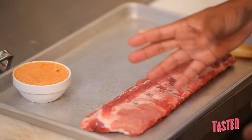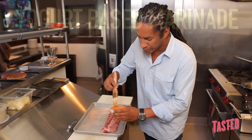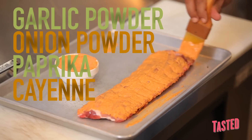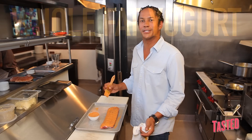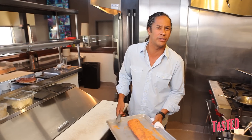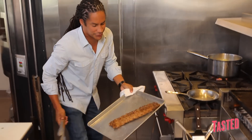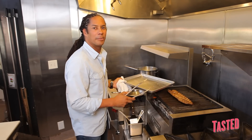The secret to the best baby back ribs is to start with a really good product. These are actually baby baby back ribs — a little smaller than the ones you'll normally find, but you can get these at a local butcher. My secret is adding a yogurt-based marinade: a little bit of garlic powder, onion powder, paprika, a little cayenne pepper, and just a touch of cumin. The yogurt I'm using is full fat, because we definitely don't want to skimp. Once these are marinated, I'm going to stick them in the oven at about 225 degrees for two and a half hours, then put them back on the grill and add our white barbecue sauce.